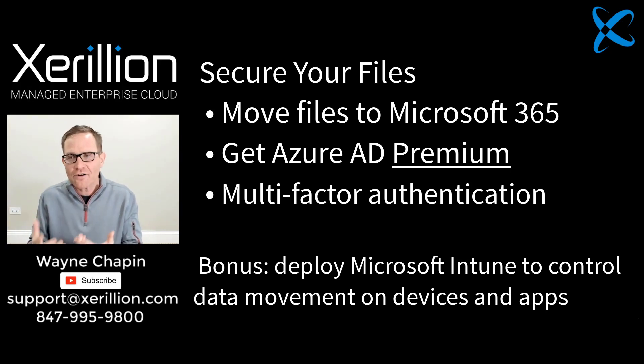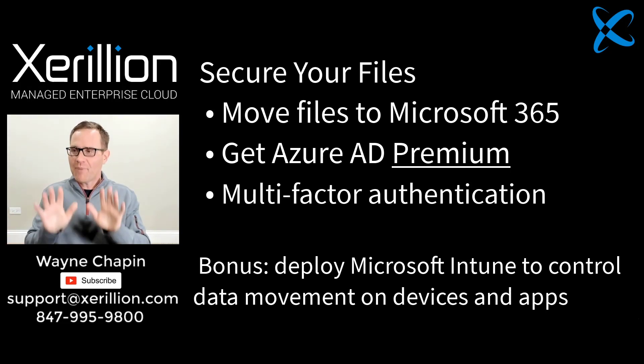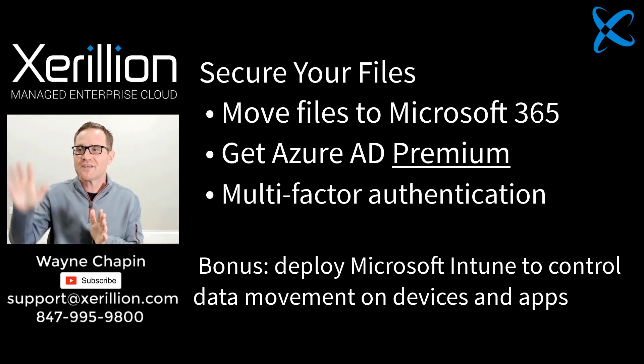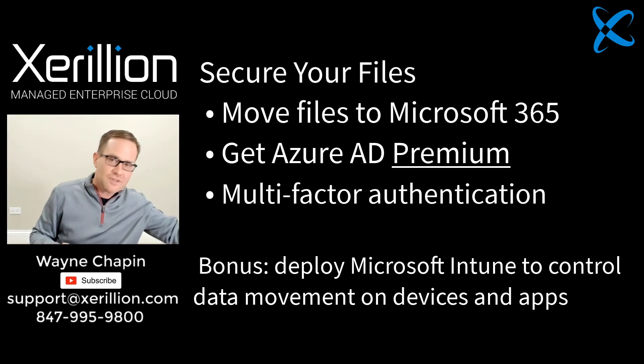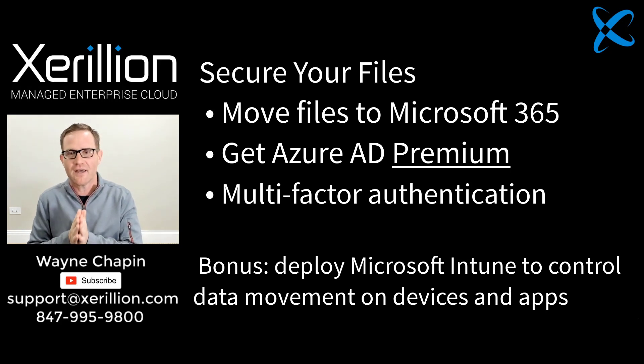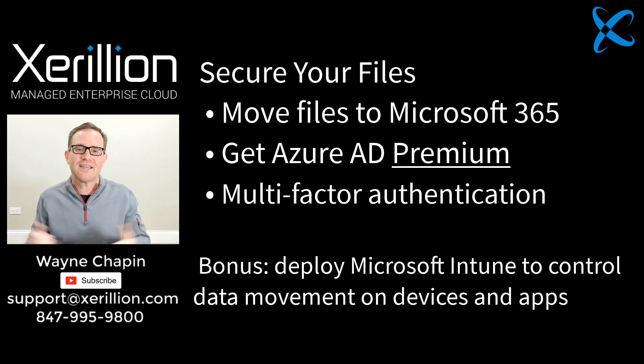So when a hacker steals one of your user's accounts and logs in from Russia on a computer that Azure Active Directory has never seen before, it can say, 'Hold on — I've never seen this user log in from Russia on this computer. Let me ring this user's cell phone back in the United States to make sure it's really them.' From that point, the sign-in attempt will fail and your files will stay safe.